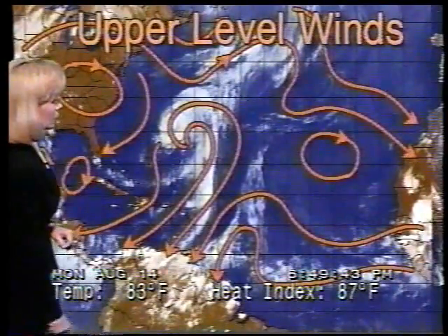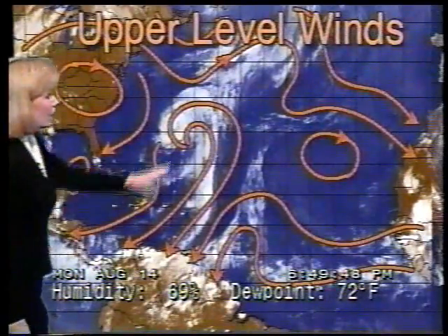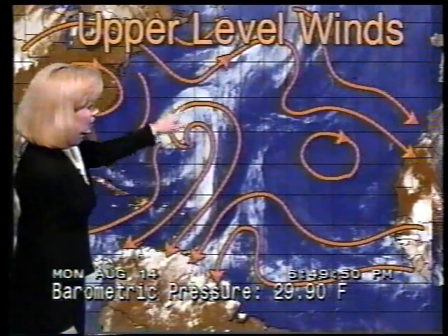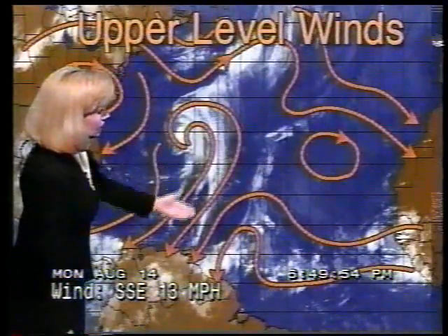As we check out our upper level winds, here's what's going on. We can see an area of disturbed weather in the Gulf — in the Bay of Campeche, rather. Also, here's Felix — you can see the swirling clouds with the clouds well down to the south. And then this area coming off the west coast of Africa looks somewhat favorable for development if anything were to develop.